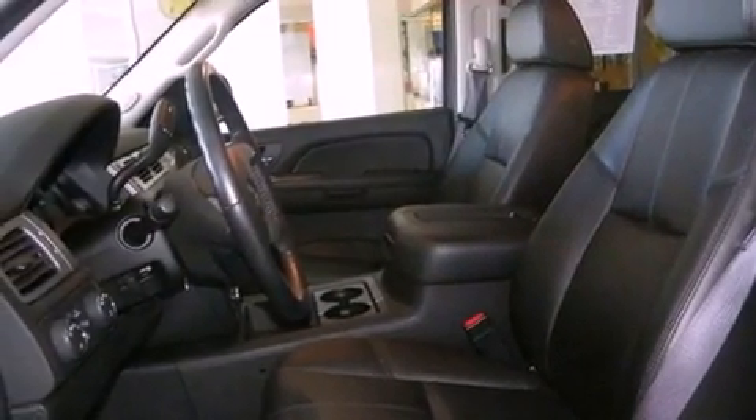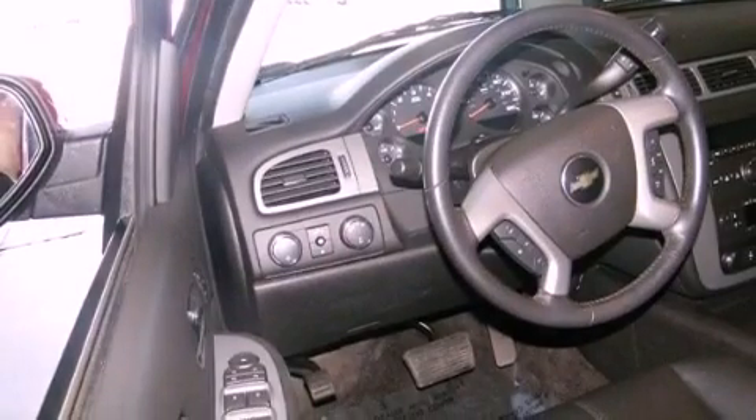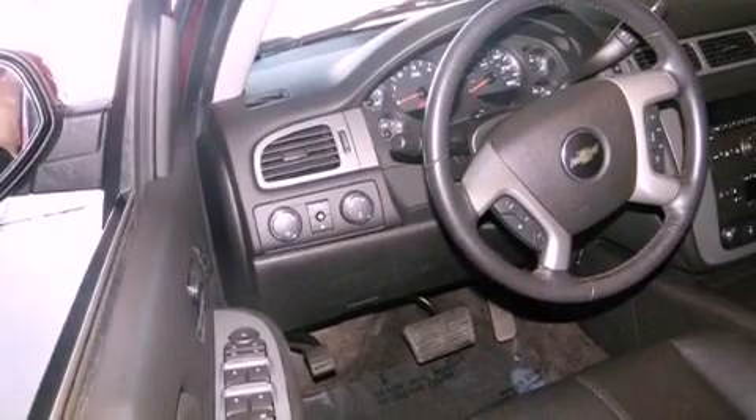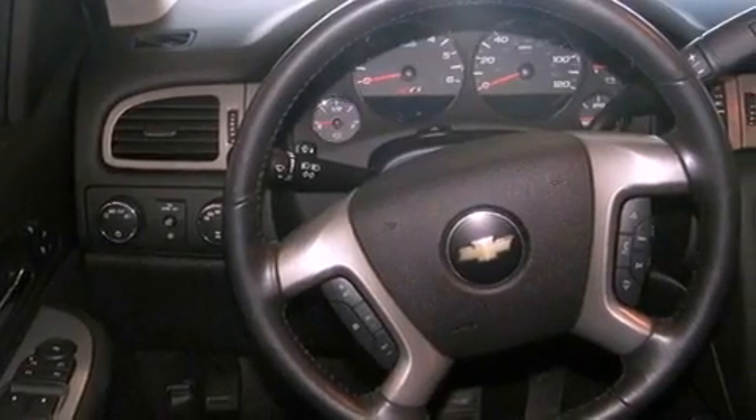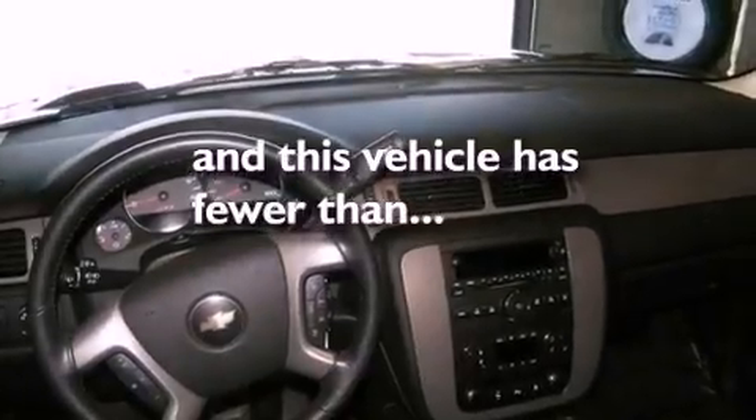Its top features include air conditioning, cruise control, full-power accessories, a trailer hitch receiver, running boards, front fog lights, tinted glass, traction control, external temperature display, and this vehicle has less than 38,000 miles.